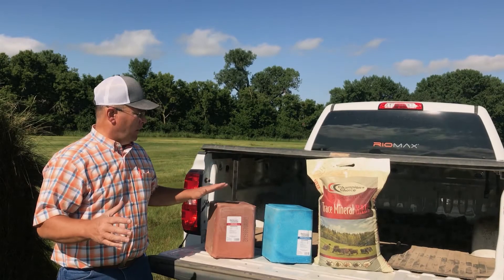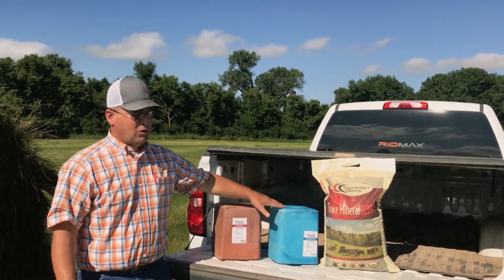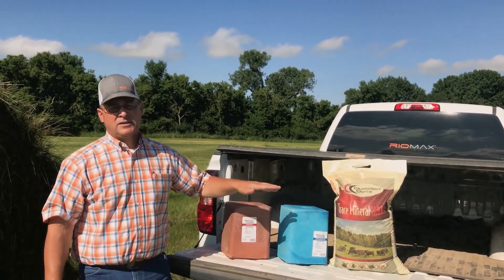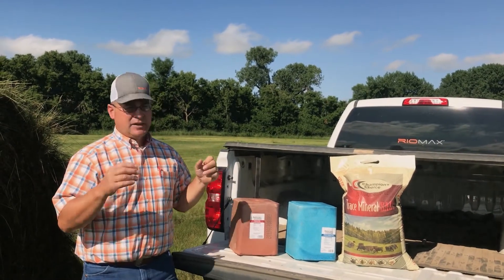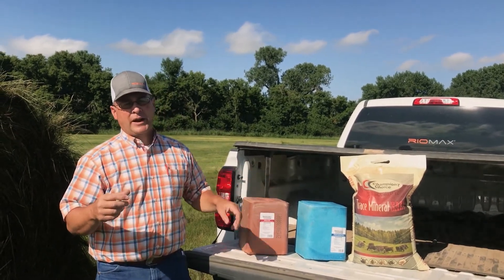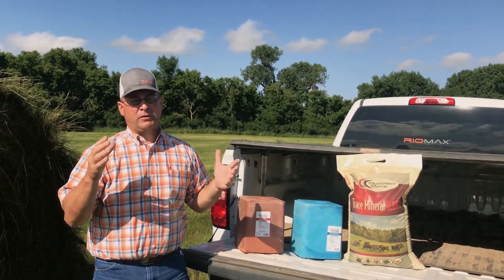I brought along a few examples. I bought a trace mineral, a cobalt, and then a bag of loose trace mineral salt. All these products are 99% salt. So when we're thinking of minerals, out of all three of these products, we only have 1% that is actually an elemental mineral.